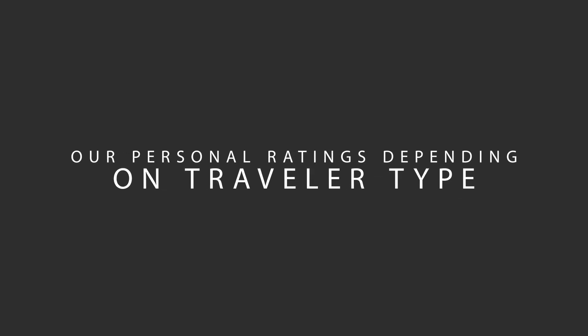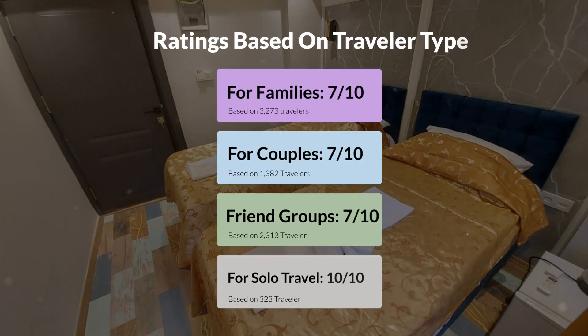Now let's move on to our personal ratings for this hotel, depending on the type of traveler. For families: 7 out of 10. For couples: 9 out of 10. For friend groups: 7 out of 10. For solo travel: 10 out of 10.